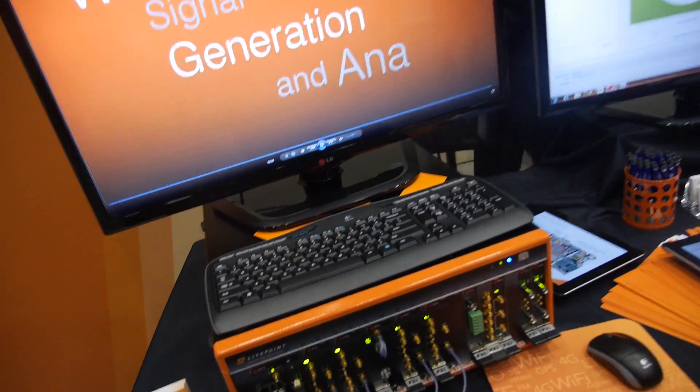We're here at the Mobile World Congress. I'm Kurt Schmidtick with Lightpoint Corporation. Lightpoint is in the business of making production testers.